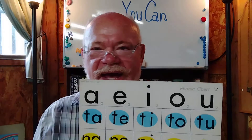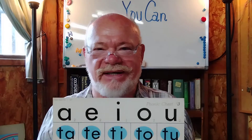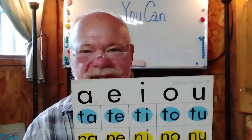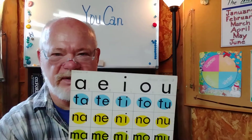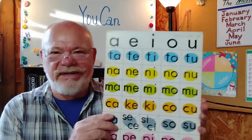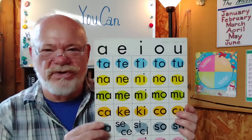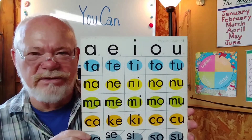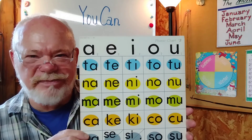You remember the vowel sounds — ah, eh, ih, ah — don't you? So let's go over this chart, shall we? Look at the blue line, and I'll be saying these with you. Watch my mouth for pronunciation usage. Let's begin.